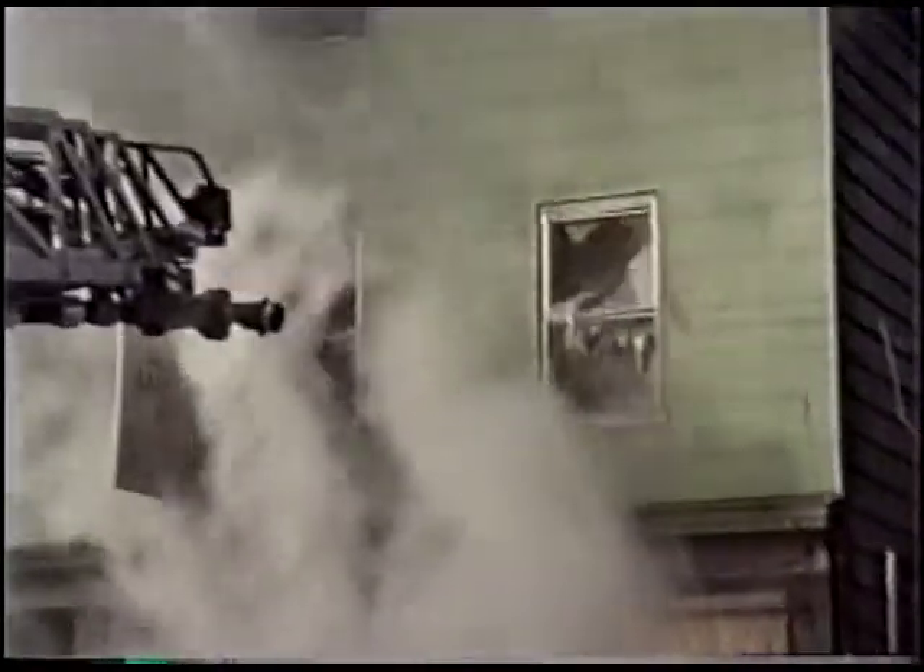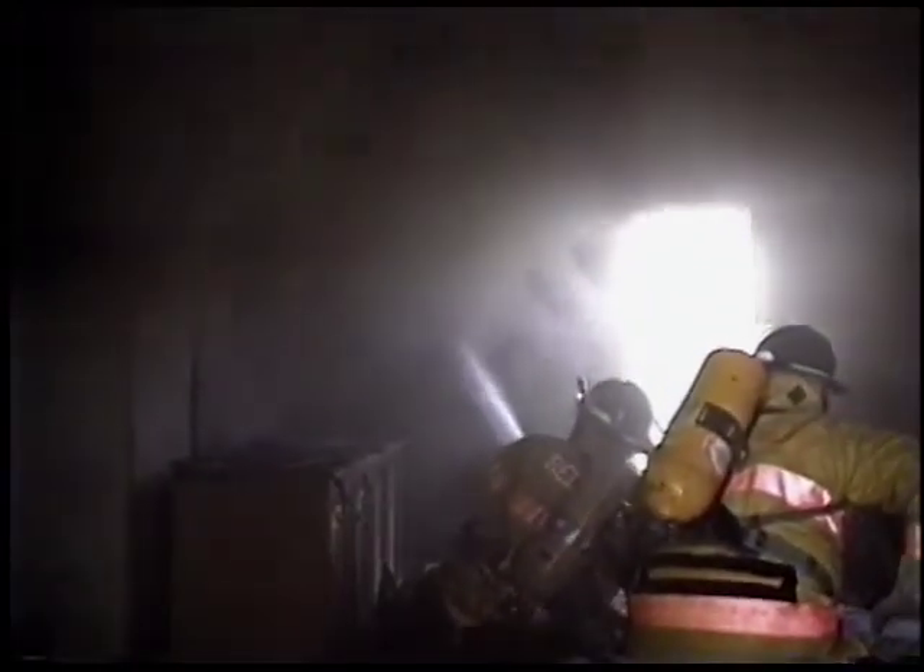Ventilation at residential fires is performed for two important reasons: to facilitate fire attack and to expedite search and rescue. Venting for fire attack is necessary to advance and operate a hand line where it will be most effective — inside a structure where the stream can be applied to the fire directly on burning fuels at close range, to stop the production of heat and fire gases.